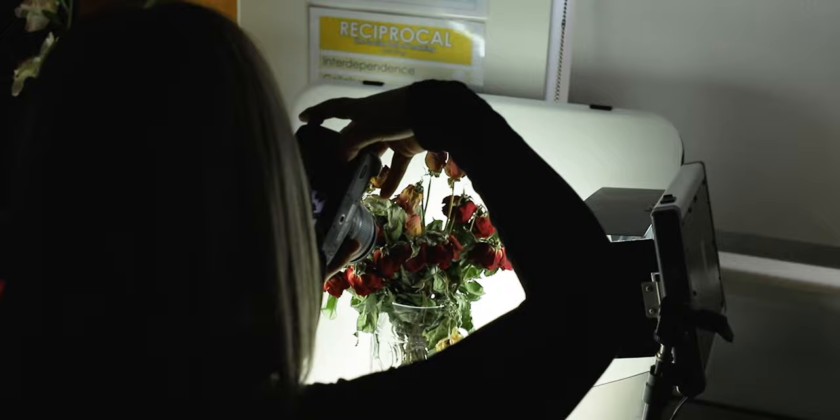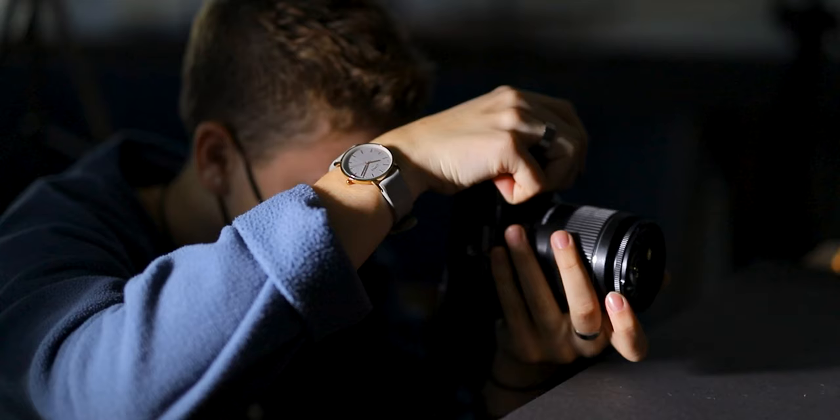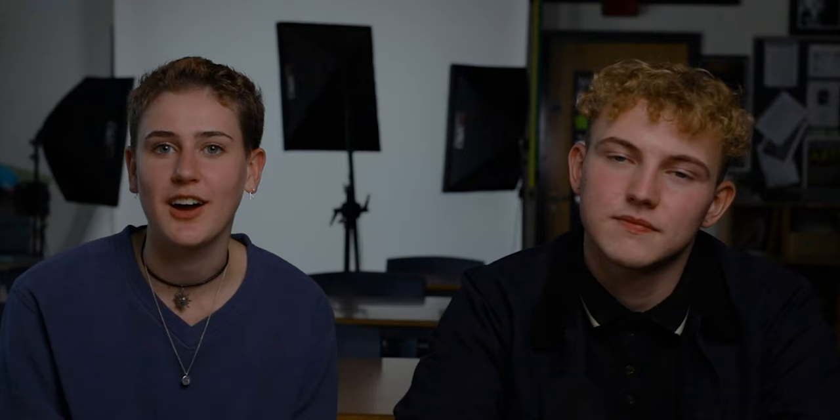I chose photography because I've always been interested in it and I really like creative subjects. It's also going to be really helpful for the career that I'm going to choose after I leave school. My favourite thing about photography is that it's really challenging but everyone in our class is really helpful and it creates a really nice environment to learn in.